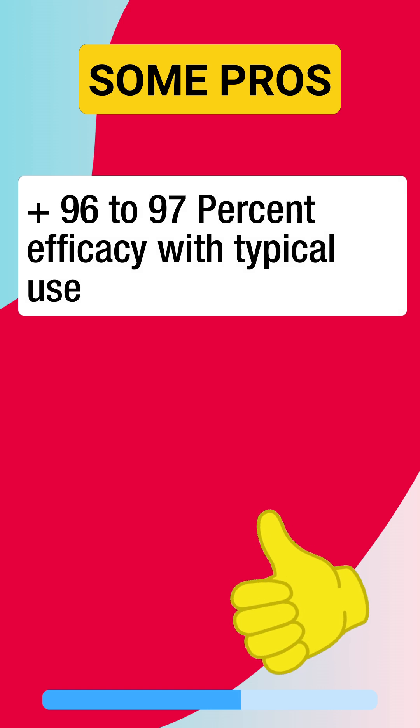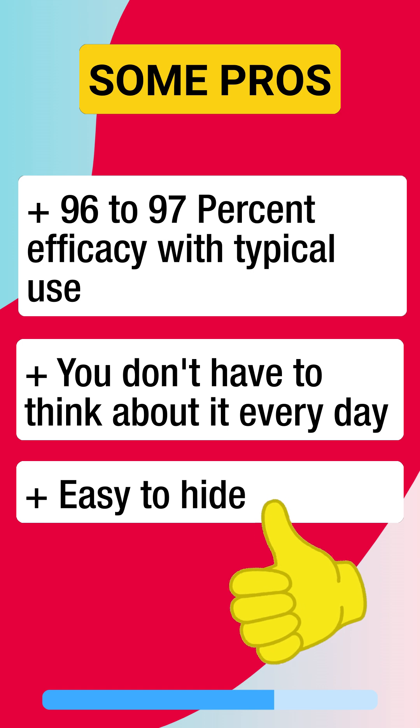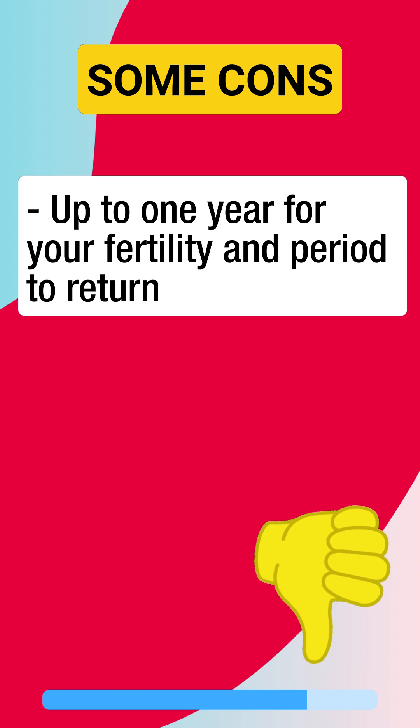What about the pros and cons? Some pros are: it is highly effective, you don't have to think about it every day or week, and it's easy to hide because it's injected.